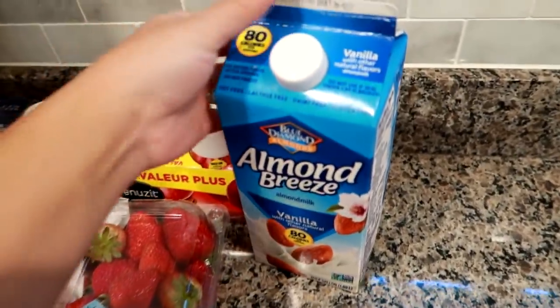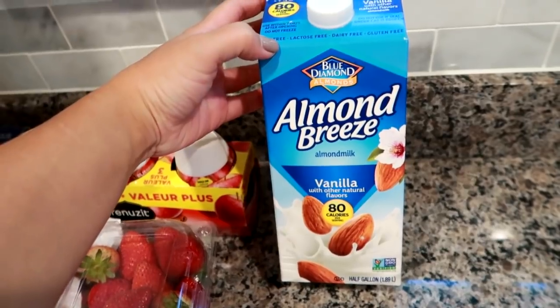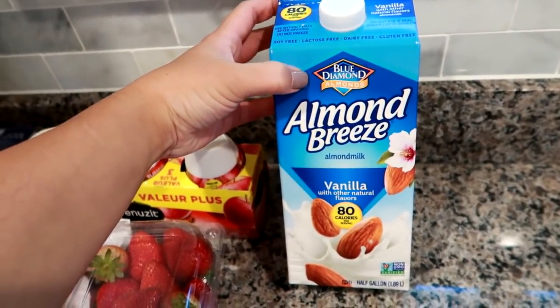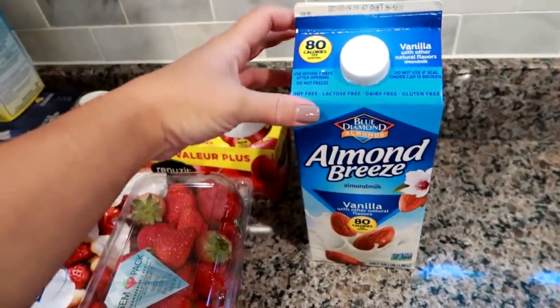I was all out of my almond milk. I use this for my 310 smoothies every morning. I had the plain one before, so I got a vanilla almond milk and I'm going to try the vanilla.